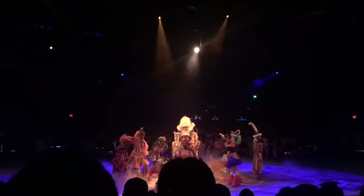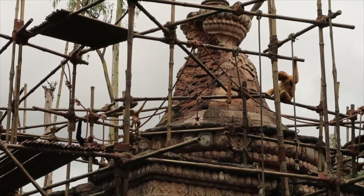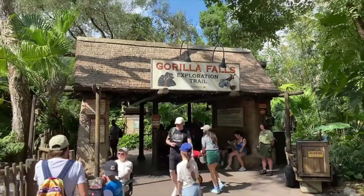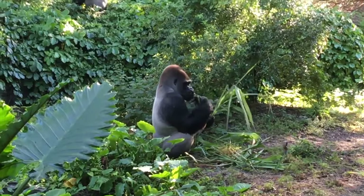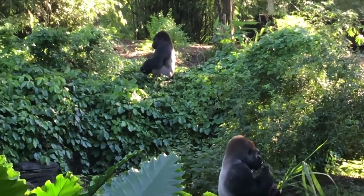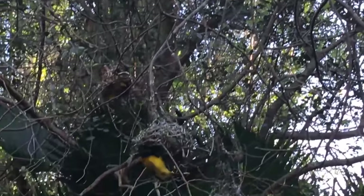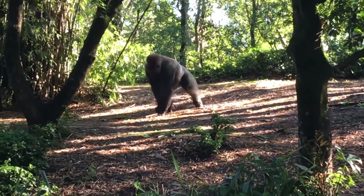Another amazing thing about Disney's Animal Kingdom are of course the animals appearing throughout the park. Africa has a cool walking trail called Gorilla Falls Exploration Trail. It features some of the animals from Kilimanjaro Safaris, as well as gorillas and other amazing species. It also includes an aviary showcasing a variety of colourful exotic birds. It's a nice way to relax and take in some nature away from some of the louder areas in the park.